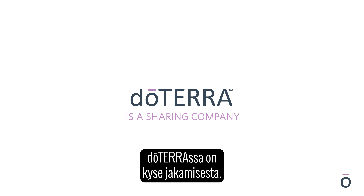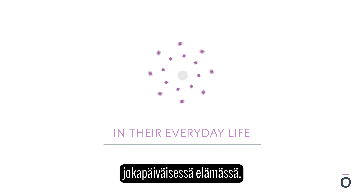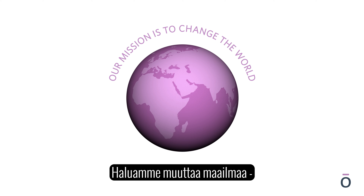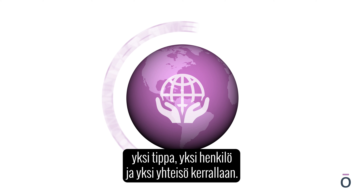DoTERRA is a sharing company and the Loyalty Rewards Programme truly rewards people with products that they want and need in their everyday life. Our mission is to change the world one drop, one person, one community at a time.